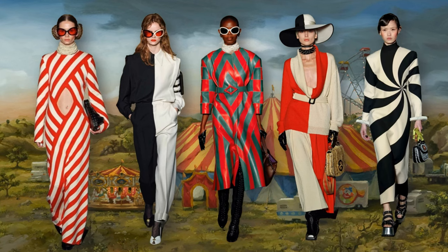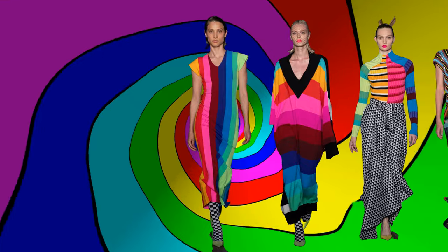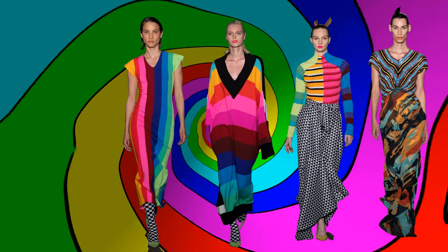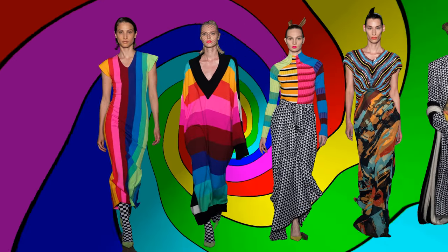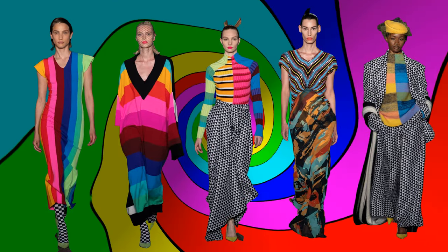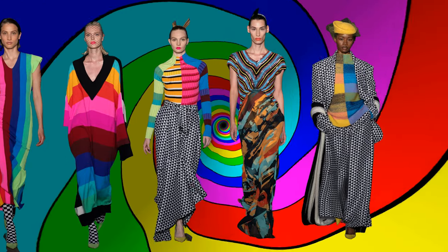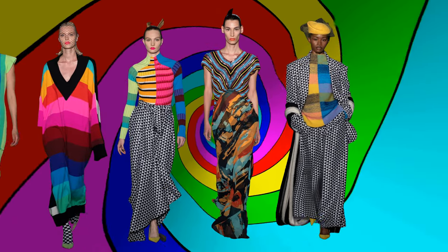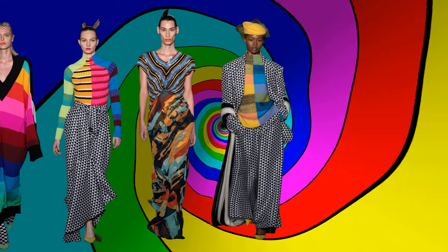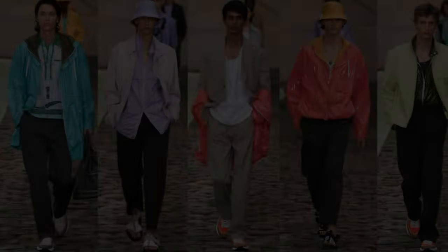Christopher John Rogers — probably one of my favorite designers du jour — kept the fun rolling with a rainbow of stripes and slinky op art. Look at his tailoring here. Christopher John Rogers is one of the very few designers today who, in my opinion, actually understands a woman's body and designs clothing to fit and flatter every shape, with slouchy silks and softly draping bias cuts.